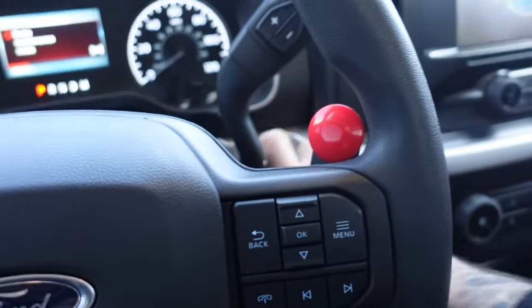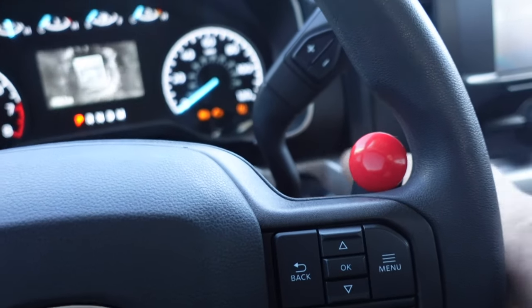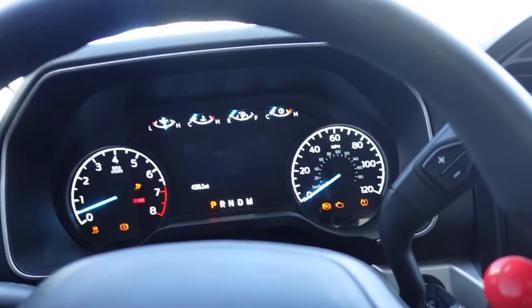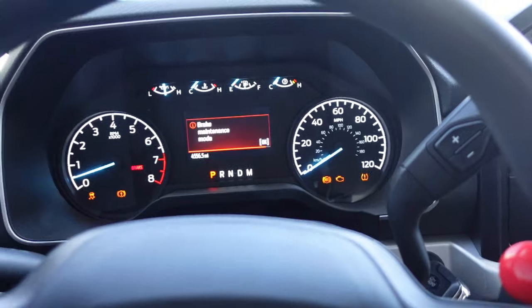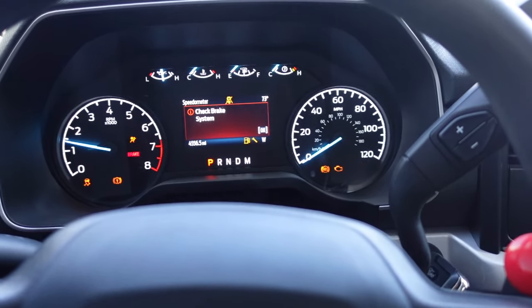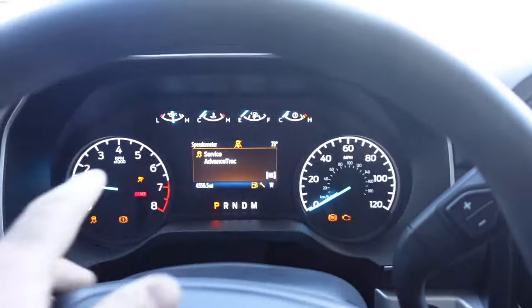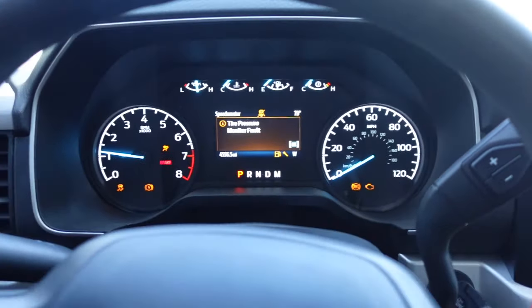Get this baby fired up. Come on, she's a little cold today — there she goes. Don't worry about these lights, it's custom, no big deal.